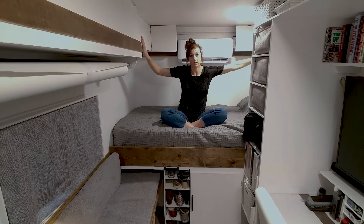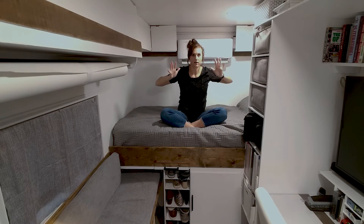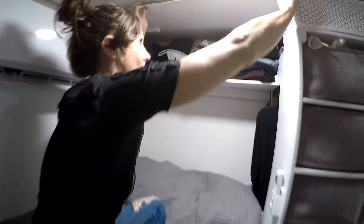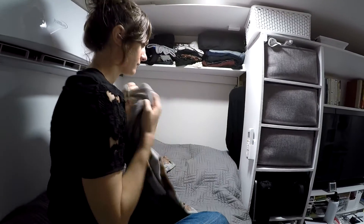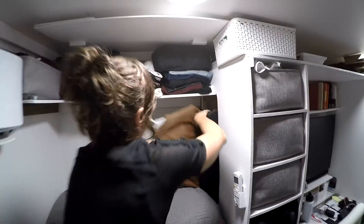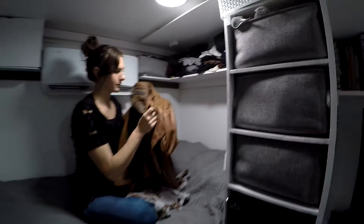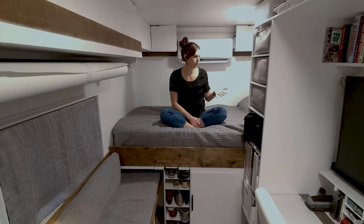Above the bed, we have his and hers closets — Chad has one side, I have the other side. They're about the same size and we have all of our clothes stored up there: two weeks of casual wear and two weeks of workout clothes. We also have a hanging clothes space. Chad and I share that, but he needed extra space for his formal wear, so he ended up building a second hanging clothes space down underneath the bed. So we do have space for hanging clothes and longer, more formal items.